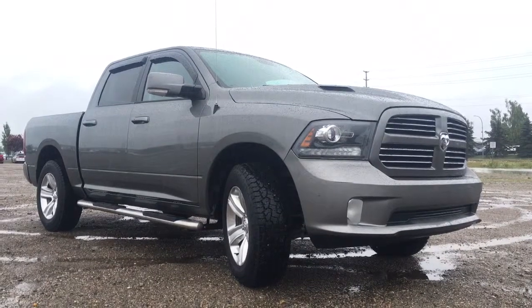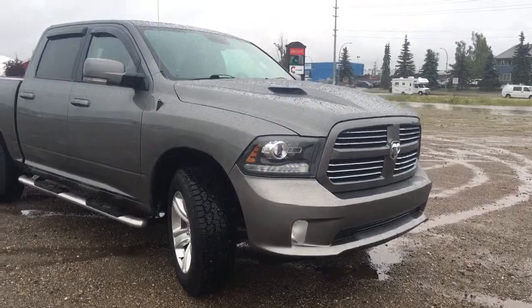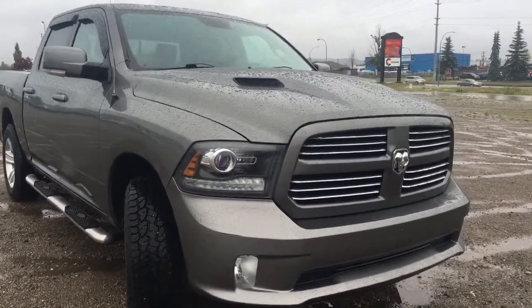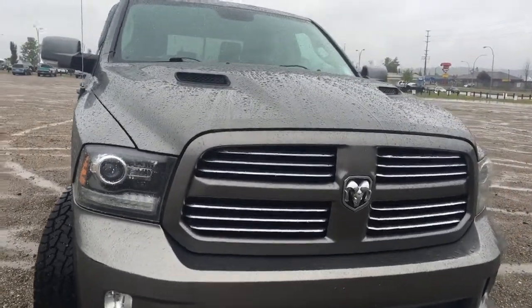This is a four-door crew cab with a five and a half foot box in the mineral grey metallic. Underneath that gorgeous performance hood we have the legendary 5.7 litre V8 Hemi giving you 395 horsepower and 410 foot pounds of torque.